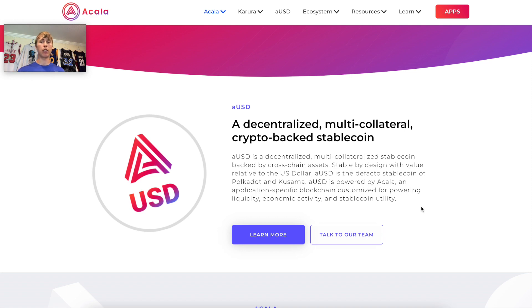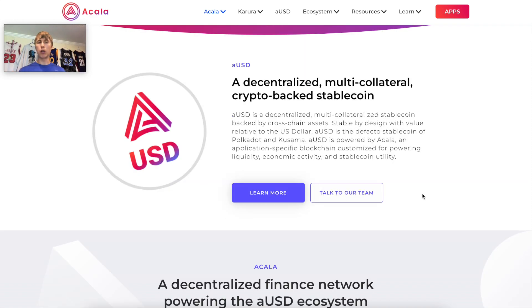The collateral doesn't just have to be ACA or DOT — there are other assets like Bitcoin and Ethereum as well. If you don't know what a stablecoin is, it's basically a token that seeks to be pegged to the dollar. There are different mechanisms to maintain this peg: buying back and burning the token, liquidations to buy back AUSD supply, and increasing lending interest rates to incentivize people to repay their loan.